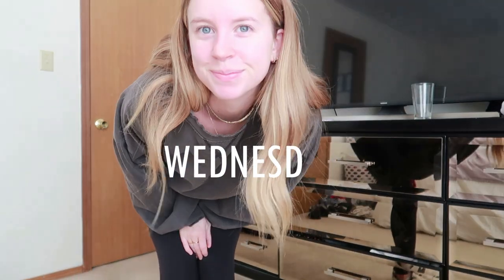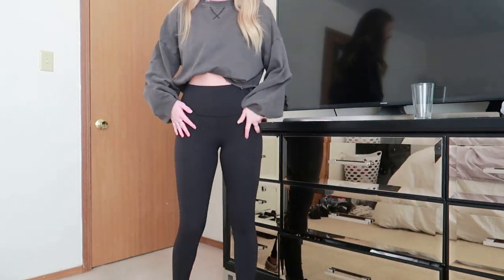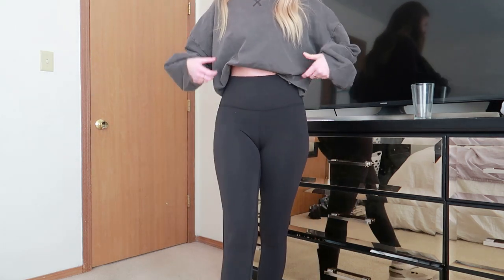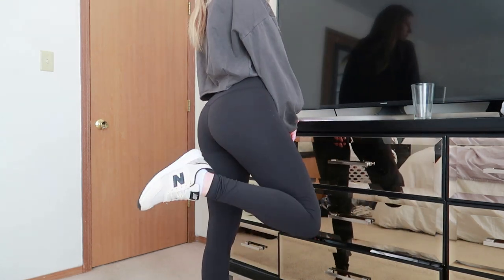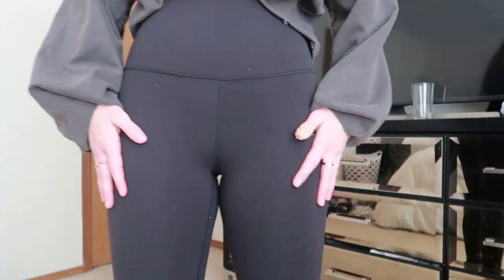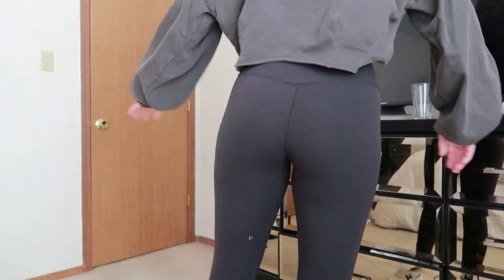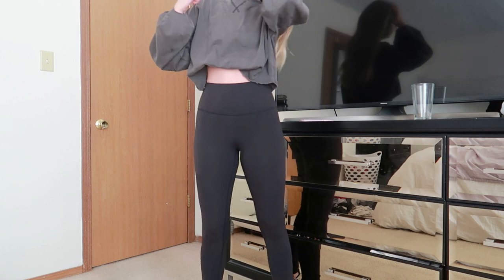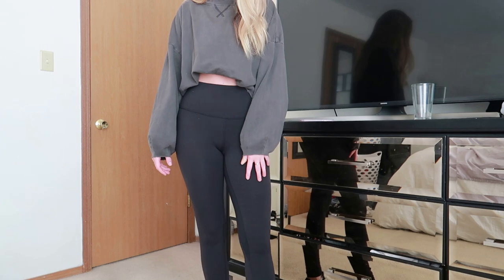Wednesday, we had a work-from-home day, so I'm in my bedroom. I thought I would just keep it real — on Wednesdays I don't dress up. I keep it pretty casual. I'm just wearing some Lululemon Align leggings. These are just the best. I know Lululemon is so expensive, but I haven't found a pair of leggings I like more than these. And then I just decided to pair it with this super comfy long sleeve sweatshirt from Urban Outfitters. I think this is just such a cute yet comfy casual outfit.